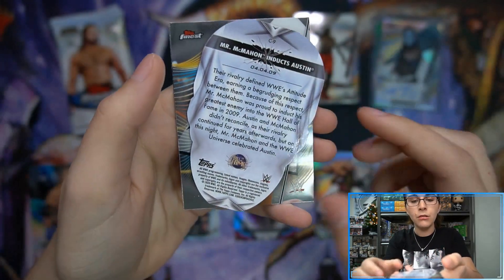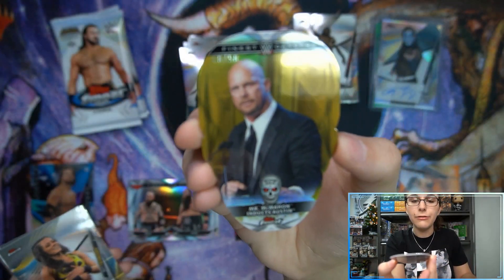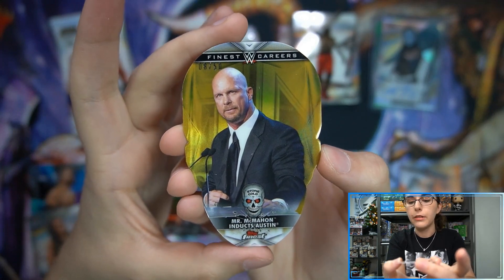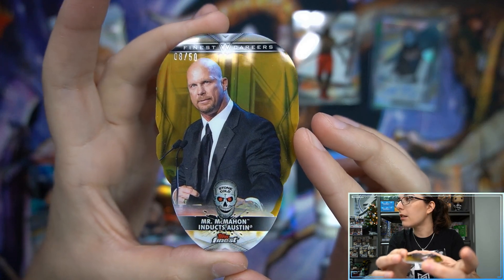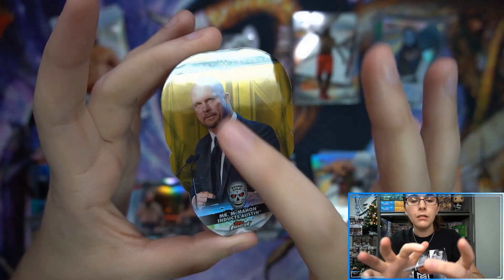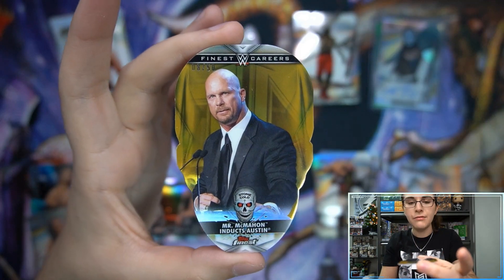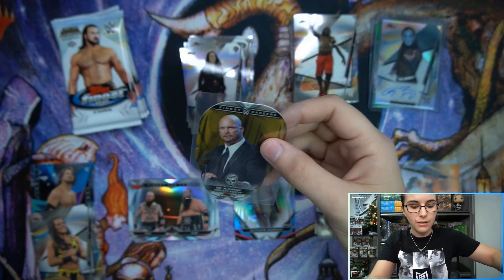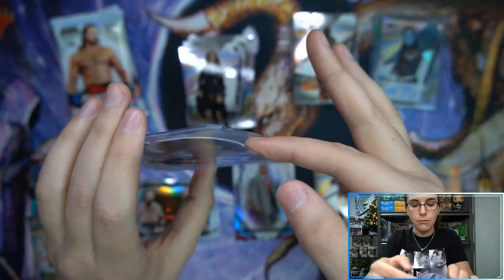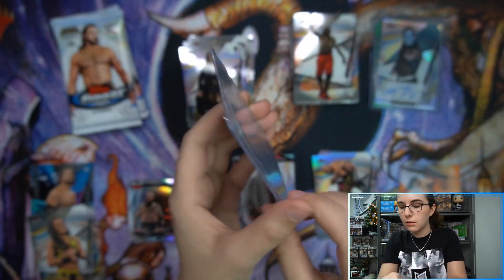We have something die-cut here — that's cool. Mr. McMahon inducts Austin. It's a Finest Careers insert, 8 of 50, gold die-cut Stone Cold. Interesting number placement — not sure if that's supposed to be up there or just got a little shifted. Gold refractor die-cut insert. I'm assuming that is the Stone Cold Steve Austin set because it has a little skull with Stone Cold on it. Cold number 9, I'm assuming. That's very nice.